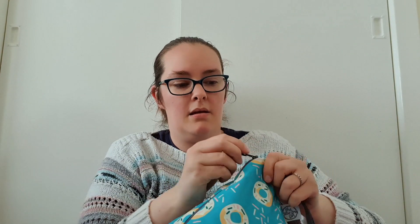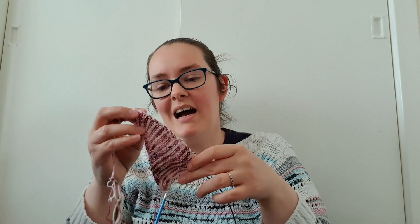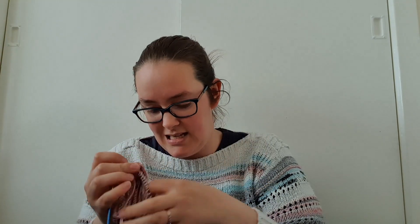I've also got my sock nest socks, which you've definitely been seeing on the podcast. They are living in a lovely Little Grey Girl bag. Both have had the heels done so I just need to work my way down the foot. I've also got a new cast on — a Vertices Unite shawl. I shared the colours on the vlog the other day and I have cast it on, though I've not done a lot as I literally cast it on that evening when it was late and I was tired.